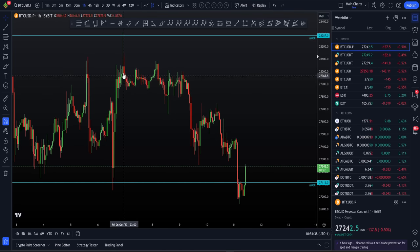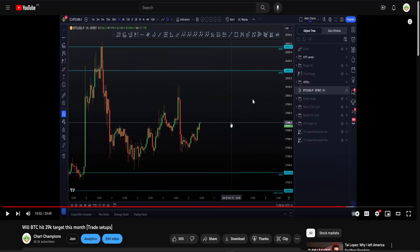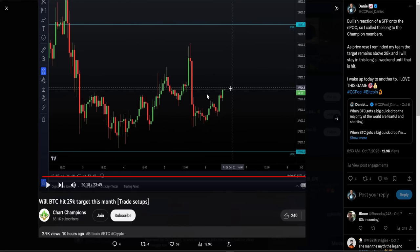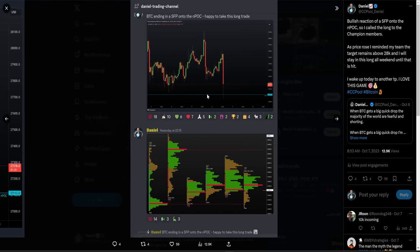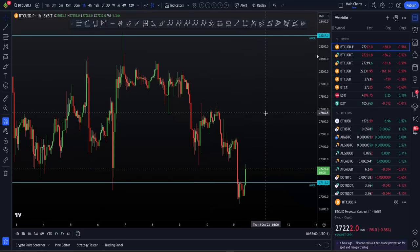High of the range, low of the range, high of the range, low of the range. What's helpful is when you have your levels marked out — that way you know when to long off the range low. You get a swing failure pattern onto the NPOC, and your target can be that higher NPOC. You've got to wait for the highs and lows of the range to give you good trade setups.